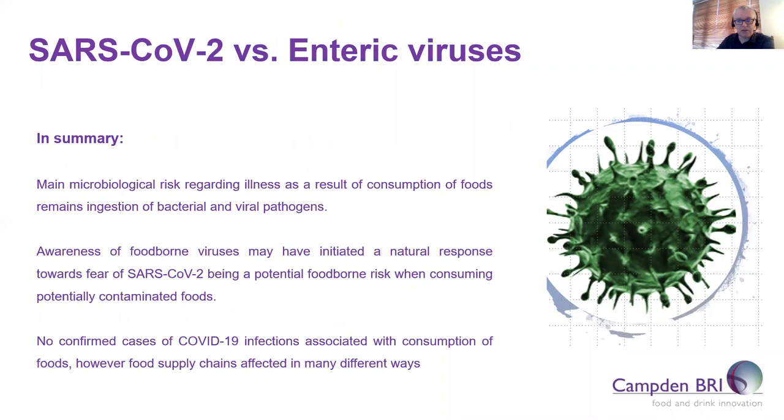To summarize: the main risk of illness associated with consumption of foods remains in the microbiological area — ingestion of bacterial and viral pathogens. However, the increased awareness of foodborne viruses such as norovirus, hepatitis A, and hepatitis E has led many to conclude that SARS-CoV-2 could potentially be a foodborne hazard as well. There have been reports showing that SARS-CoV-2 may replicate in the intestinal tract, but it's still not thought that this poses a risk to health in the same way as inhaling the virus does. The information is also useful for tracking the virus in the environment and populations.